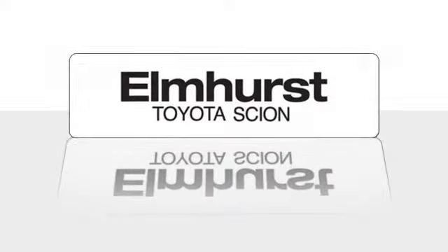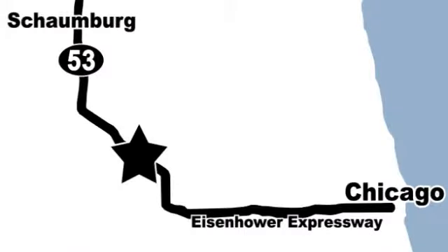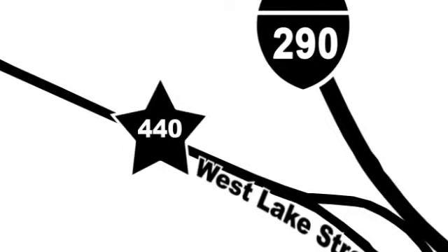Elmhurst Toyota Scion is one of Illinois' largest Toyota Scion facilities. We're centrally located just 20 minutes from downtown and 15 minutes from Schallberg at 440 West Lake Street, between Route 83 and the Eisenhower Expressway.